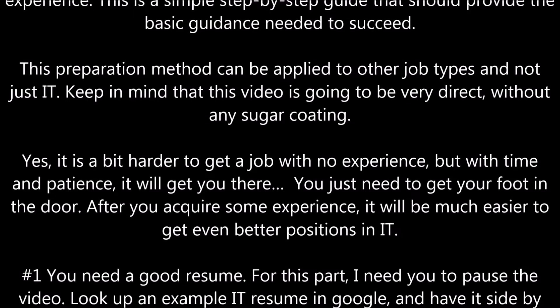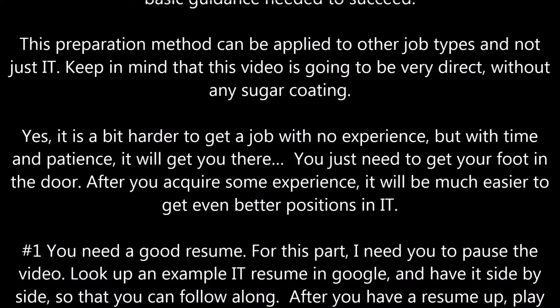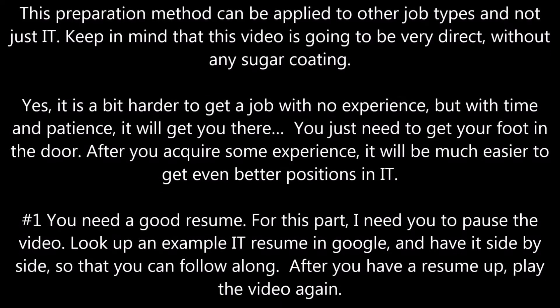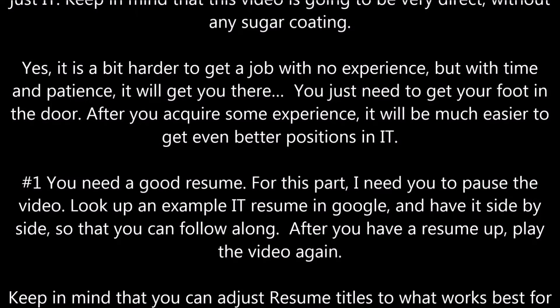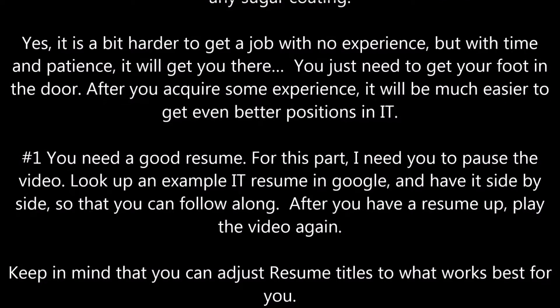Number one, you need a good resume. For this part, I need you to pause the video, look up an example of an IT resume in Google, and have it side by side so that you can follow along. After you have a resume up, play the video again.